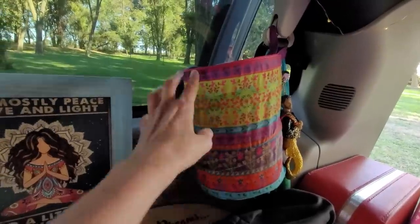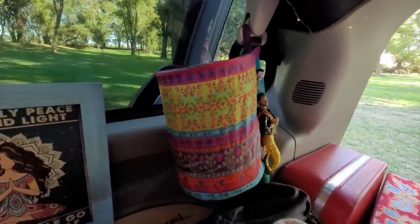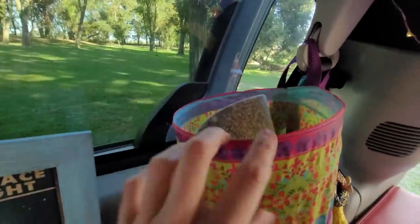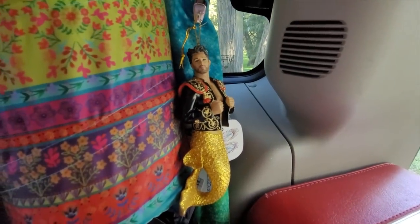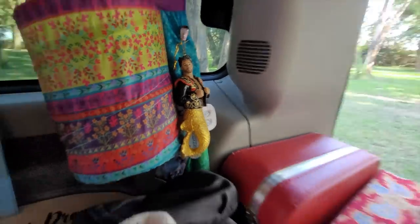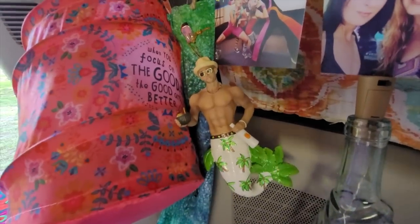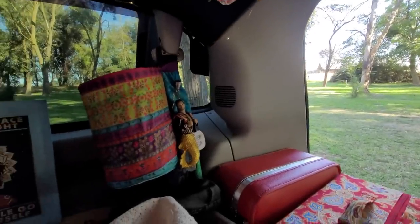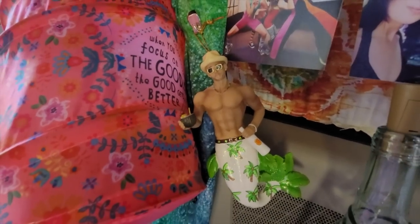I got a couple of these collapsible garbage cans that are meant for car travel, but I am using it to hold all of my hats. Meet Matador, who I picked up on my travels in St. Augustine, Florida. And he apparently has eyes for Diego because all he ever does is stare at Diego. And I don't blame him.